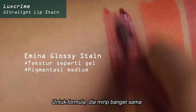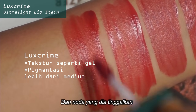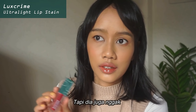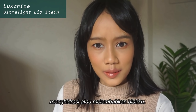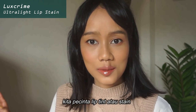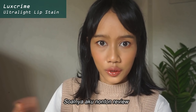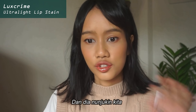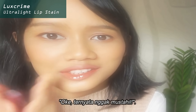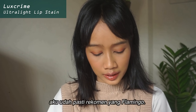Now for the formula, it is very similar to the Amina Glossy Stain. I think the Luxe Crime one is just a teensy tiny bit more pigmented, and the stain it leaves is a little bit more even than the Amina one. These lip stains are also not drying, but they also did not hydrate or moisturize my lips — formula-wise, it is a good one. So that is why I feel like all of us lip stain lovers were on our knees wanting them to release some brownish nude colors. If you have the same taste as me and you want the most muted color out of the bunch, I would definitely recommend the Flamingo one.